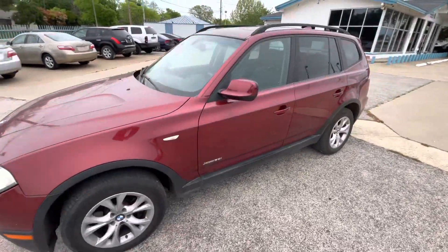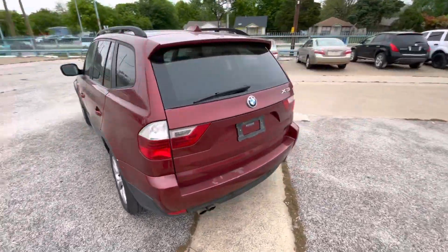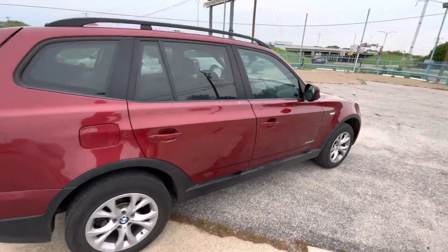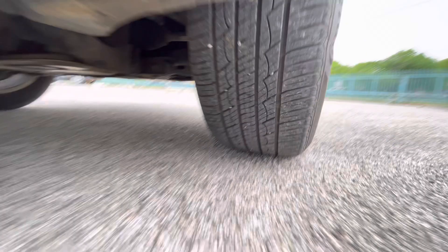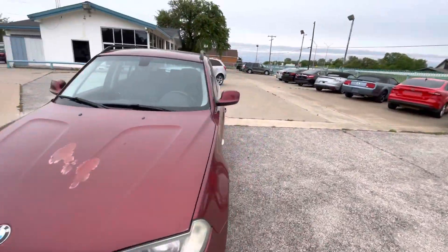Here we have this nice and clean 2010 BMW X3 with 125,000 miles on it. It is a clean title, clean Carfax, no accidents ever. The car has new tires on the back and on the front, so you don't have to worry about that. The body of it is in amazing shape for the year.